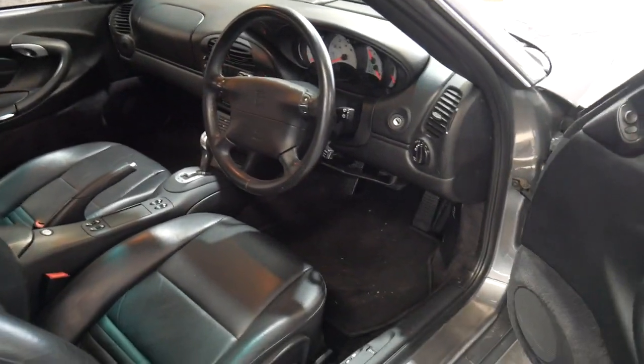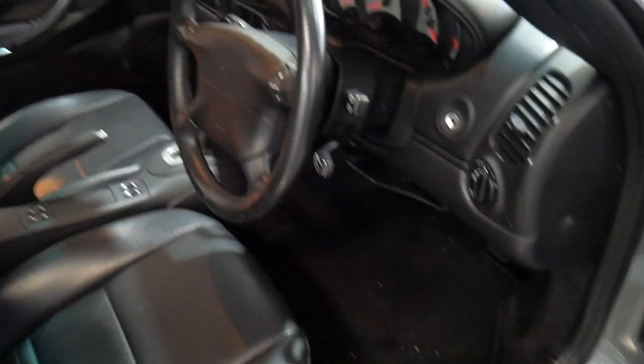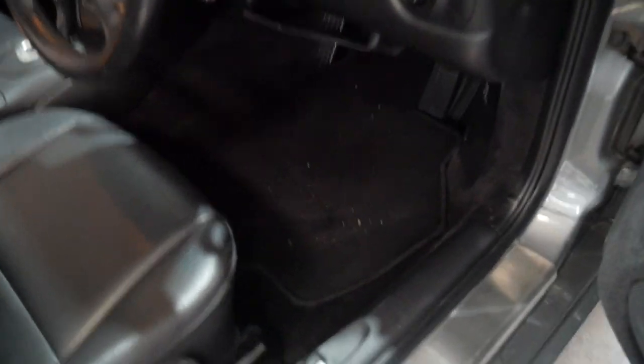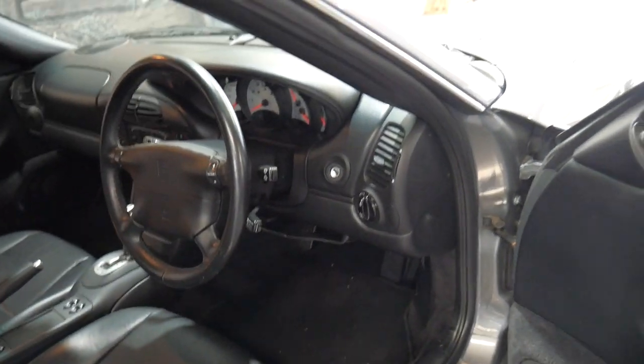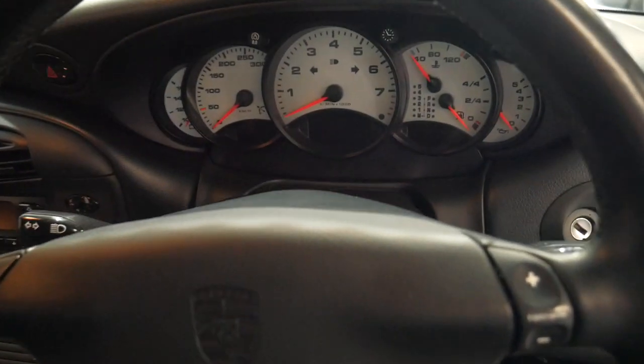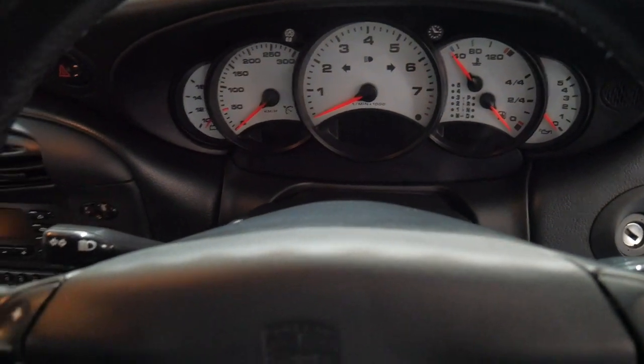It drives absolutely perfectly. It also got the updated opening for the bonnet and the boot, so it's got buttons instead of the old cables where you used to pull them up — those used to stretch and have issues. The update also brought white gauges on the instrument cluster.